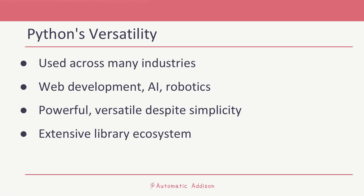In robotics, Python is used for a variety of tasks such as controlling hardware, processing data, and even in algorithm development for things like machine learning and computer vision. Python's extensive library ecosystem includes frameworks like ROS, which we will cover in detail throughout this course, that make these tasks more manageable.